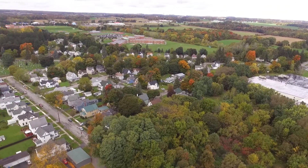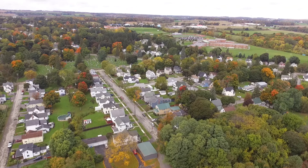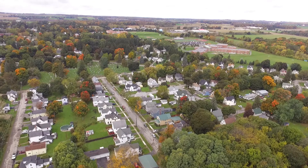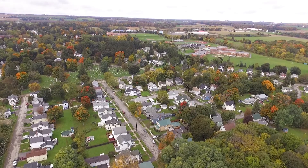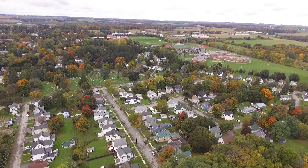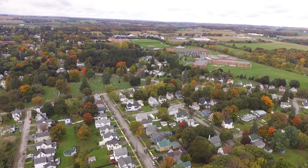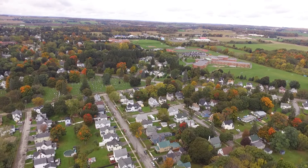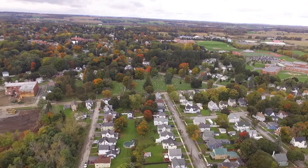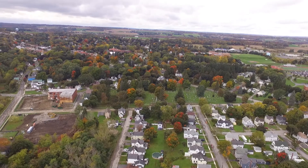We are at 280 feet up. Let's see about going up higher — let's keep going up. We are at 340 feet up. Maximum flight altitude reached. 392 feet up. We are at 85% battery life. Great signal everywhere.